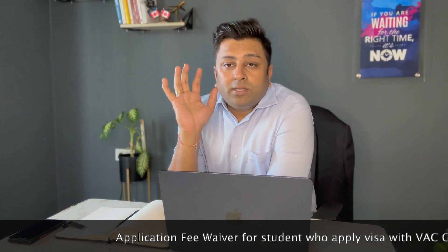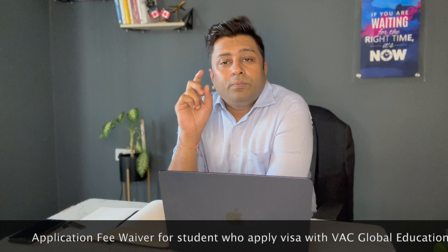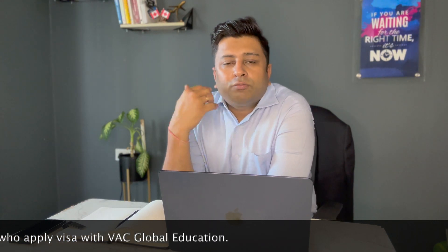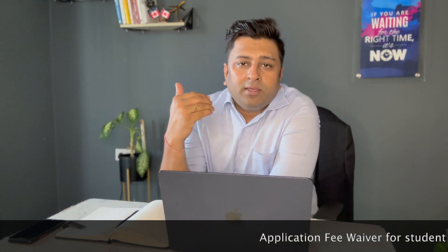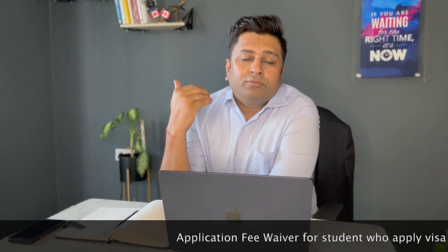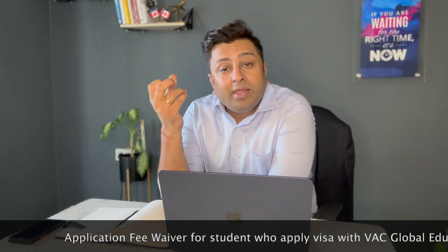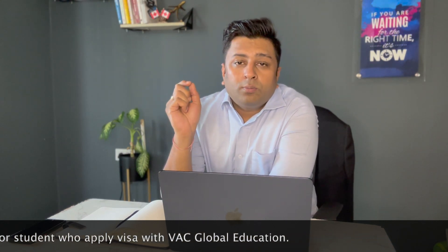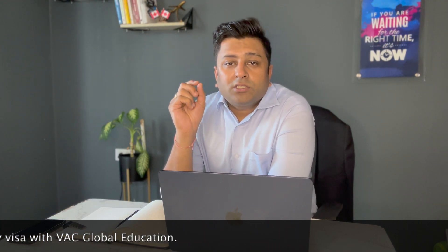There are plenty of options available for you to choose from for the September 2023 intake at Conestoga College. If you are looking to apply for any of these programs, there is a link in the description to connect with us. We can help you apply, get your offer letter, assist with education loans, SOP writing, and justifying gaps. If you have a refusal, we can write a compelling, justified SOP to convince the visa officer that you are a genuine student coming to Canada for higher education. Looking forward to your messages on WhatsApp. Take care, bye bye.